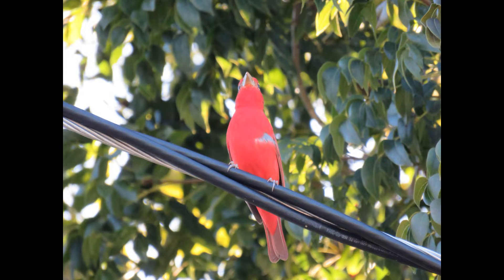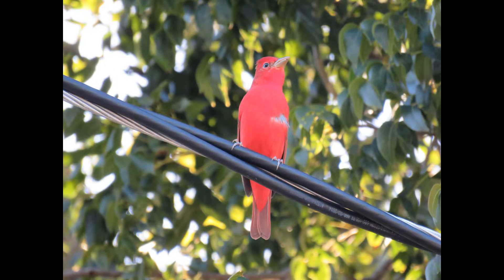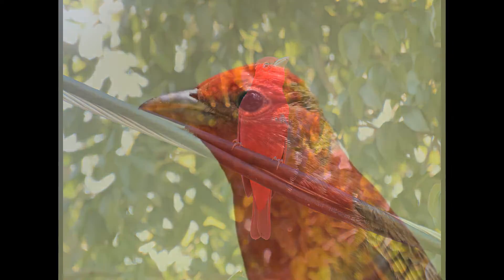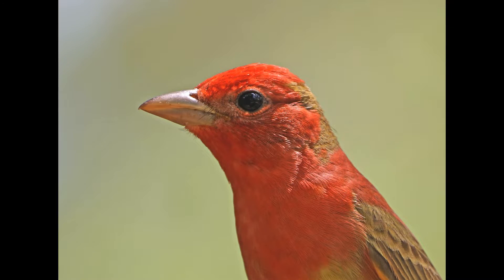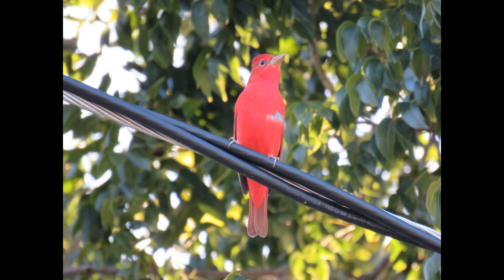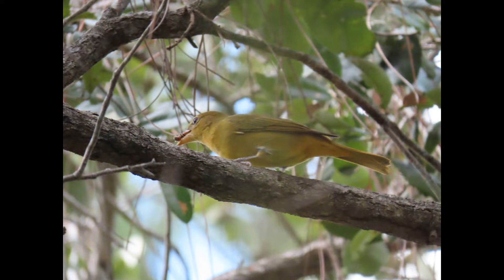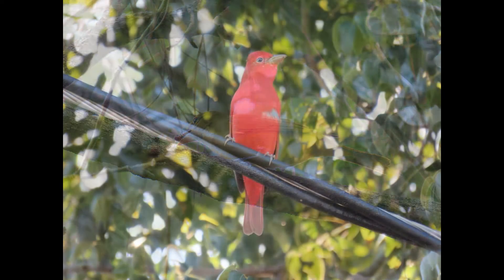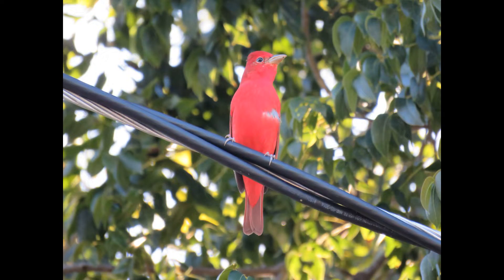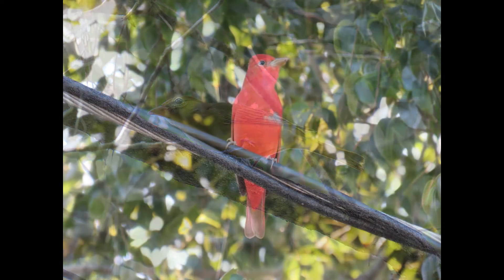The summer tanager is a bee and wasp specialist. They catch these insects in flight and kill them by beating them against a branch — just like the loggerhead shrike and the blue-gray gnatcatcher. Before eating a bee, the tanager rubs it on the branch and removes the stinger. That's pretty smart.